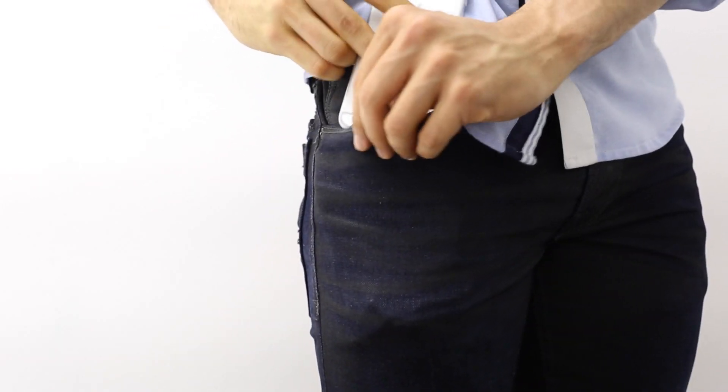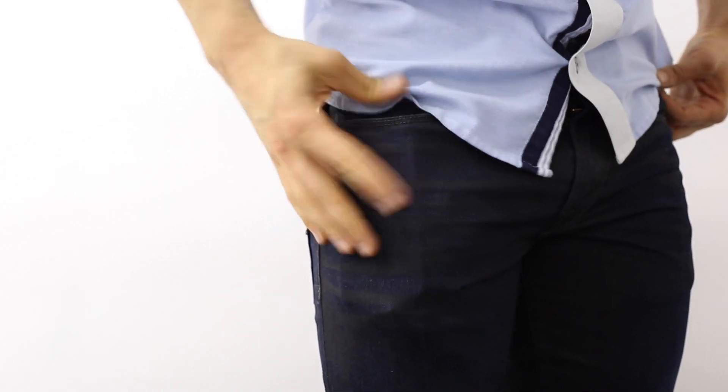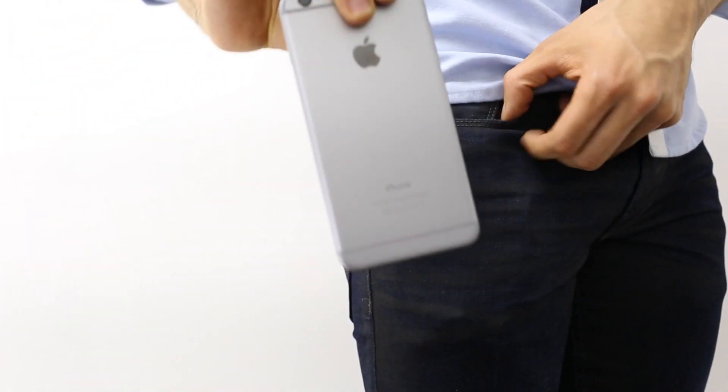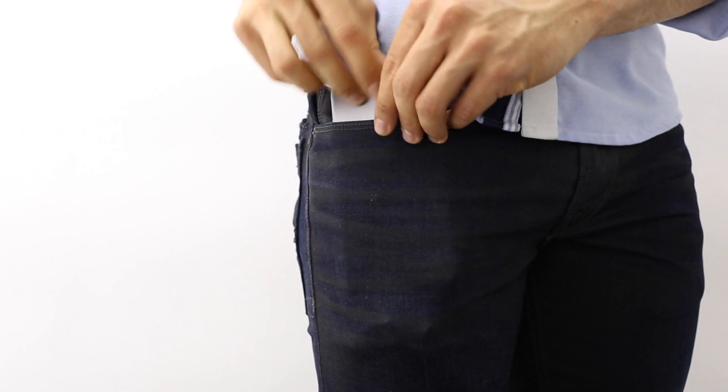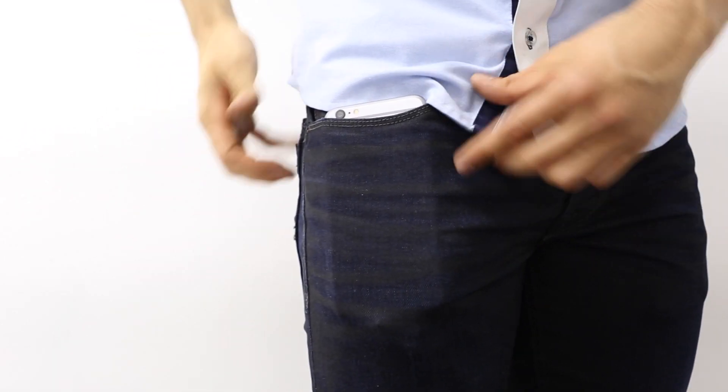If you're like most people, you've probably got your keys, some chapstick, mints, or who knows what else tucked away in your hip pockets, and the iPhone 6 Plus can really be bulky if that's where you choose to carry your phone. Unless you're wearing cargo pants, you're probably going to want the iPhone 6 Plus in a back pocket when you're out on the town.